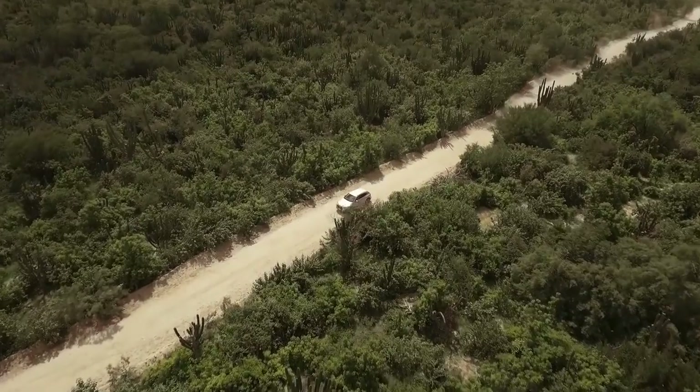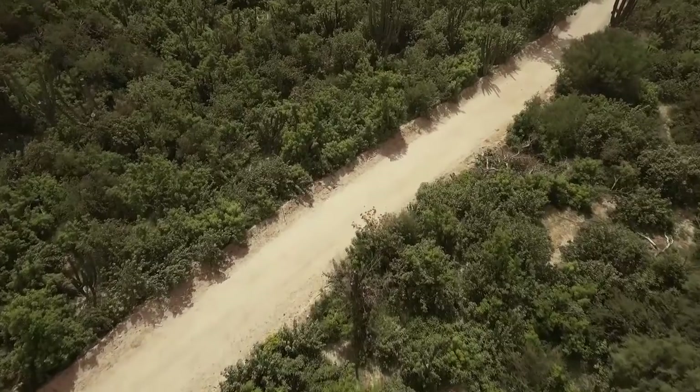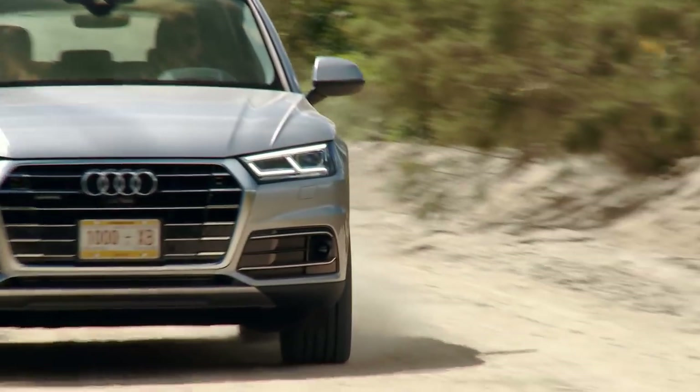Audi sells this car around the world, and in many of the markets — Russia, Eastern Europe, parts of the Americas — those are the sort of gravel tracks that buyers encounter, and it performed well.